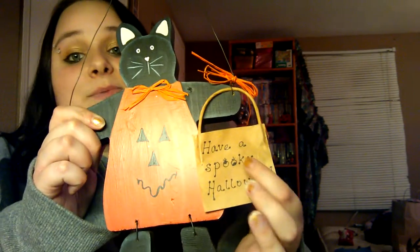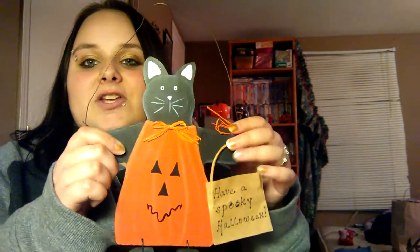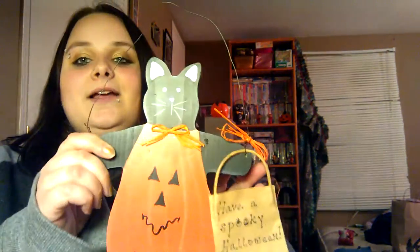Now, if you've watched my videos, you know why I would want this — because it says 'Spooky' and my cat's name is Spooky and she's a black cat. I just love things like this because I feel like it represents my cat. Any time I see a black cat and it says 'Spooky,' I feel like I have to have it. It's for me, so I got that.